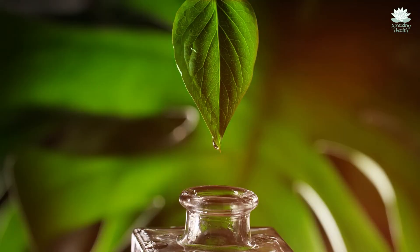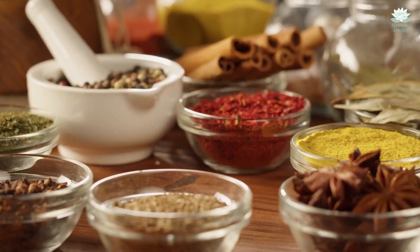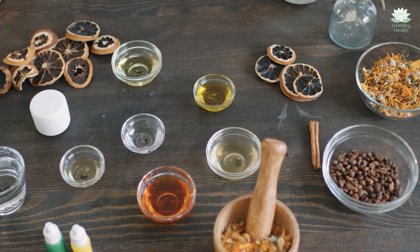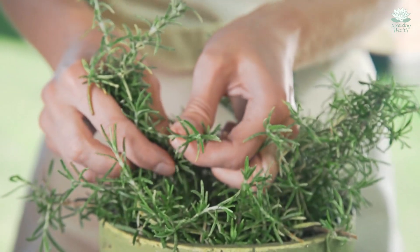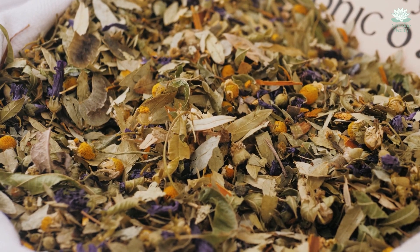A remedy that is said to be stronger than the combination of garlic and lemon. Shall we dive right into it and talk about how we make this potion? Well, let us start with the ingredients first, because it is only by learning about the ingredients that you will understand just how strong this remedy is. Here are the ingredients.